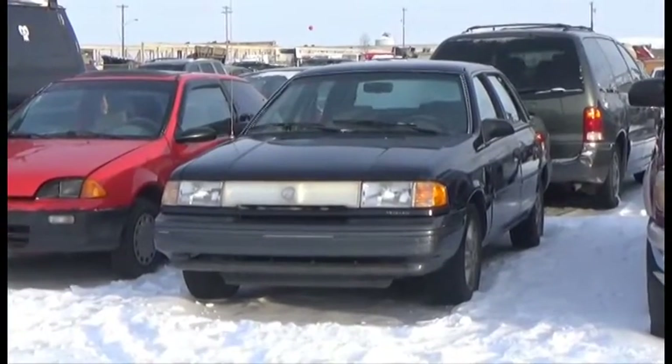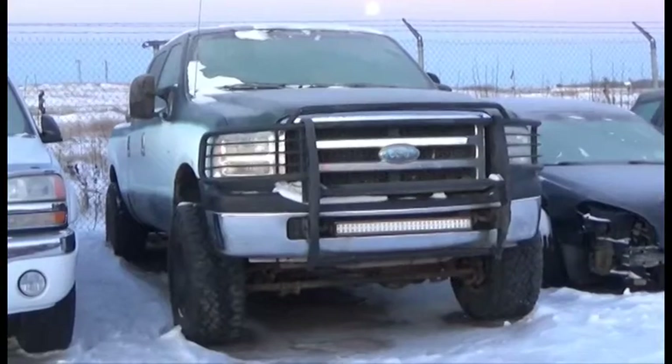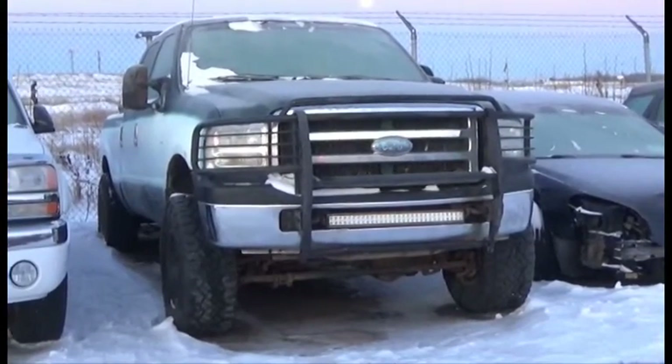Lot number 259 is the 93 Mercury Topaz, V8, Turbo Diesel, AOD, 4x4, Loaded, Power Leather Seats, Power Center.